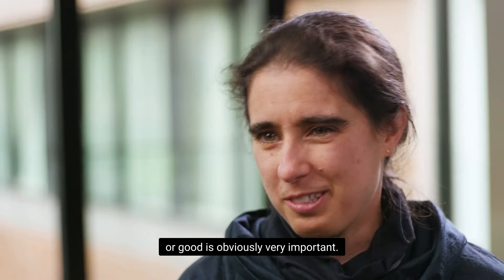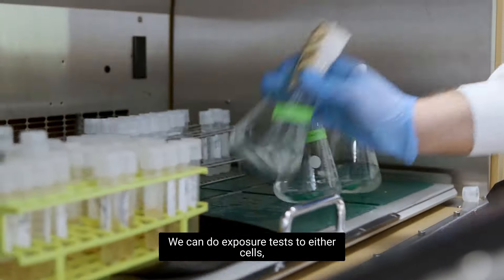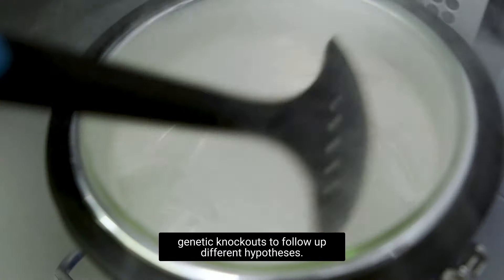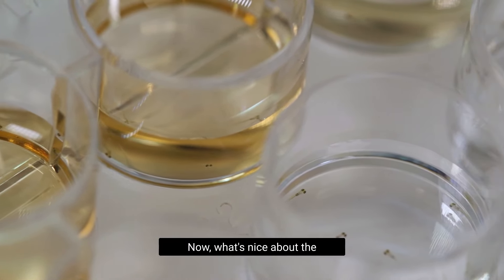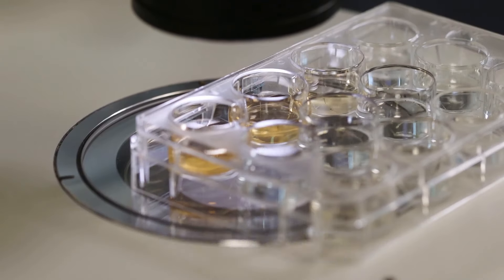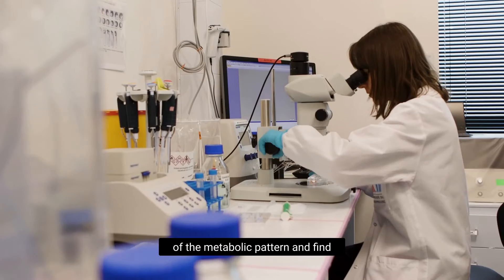The question of whether chemicals are harmful or beneficial is obviously very important. We can do exposure tests using cells like yeast — which are very well documented — and perform genetic knockouts to follow up different hypotheses. We can also use zebrafish embryos, which under a certain stage are not classified as an animal test. They're translucent, develop very early, and have a surprisingly large overlap with the human genetic system, allowing very sensitive measurements of metabolic patterns to find out which chemicals are actually influencing development.